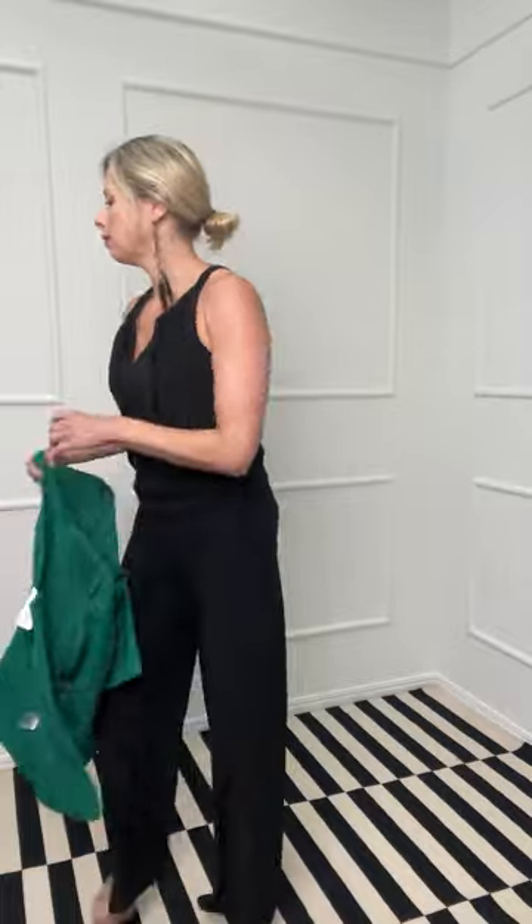There are several ways you can do the neckline on the jumpsuit. It's got these lovely neckties — you can have it open and loose, but you can also loop it through and it creates more of a halter effect with this lovely little tie. And you get more of a keyhole look there with that tie, which adds to the evening effect.